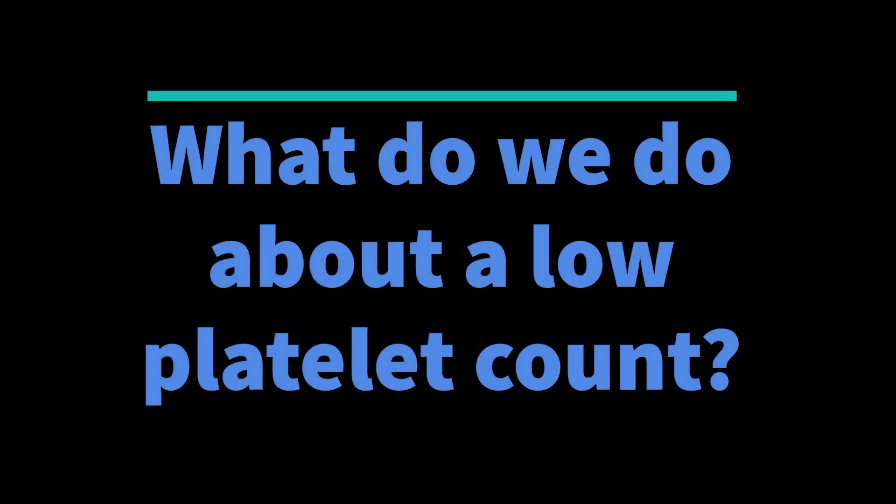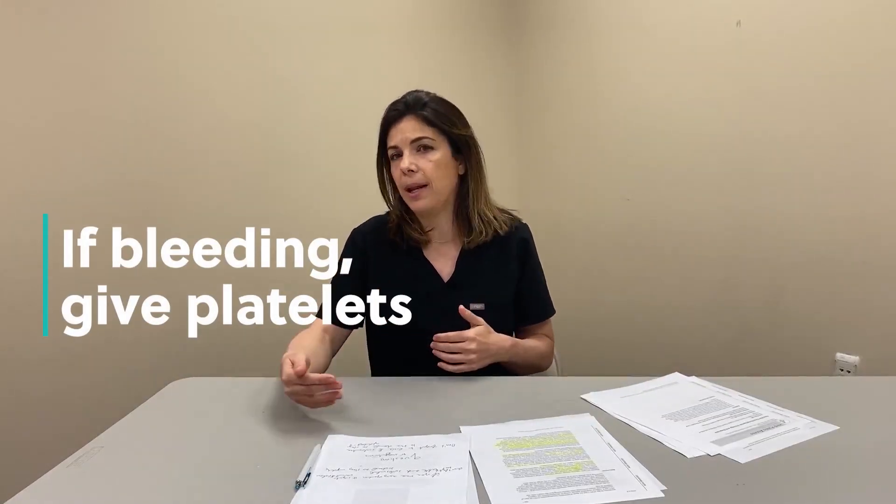Now that we know the differential diagnosis, what do we do about a low platelet count? Obviously if the baby is bleeding we should transfuse platelets — whether bleeding from the umbilical stump, a c-section cut, or anything else. Beyond active bleeding, there has been a lot of controversy about the threshold for transfusion. Traditionally we were more conservative, transfusing preemies at platelet counts below around 75,000 or 60,000, where the concern for intracranial hemorrhage is higher.